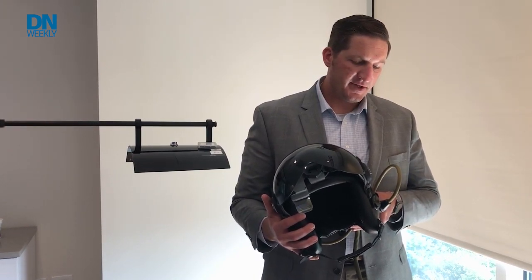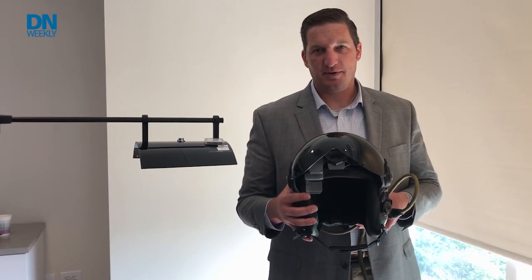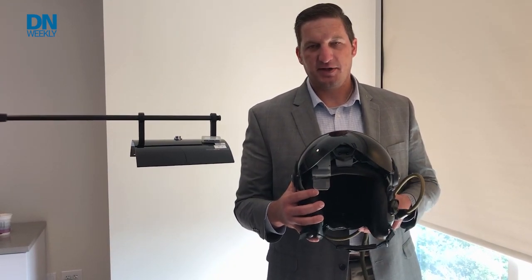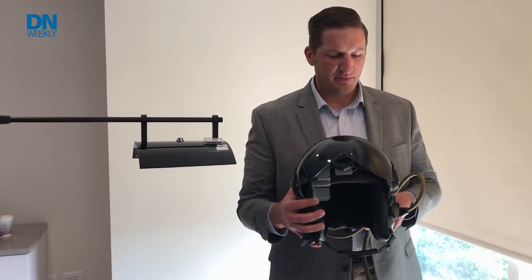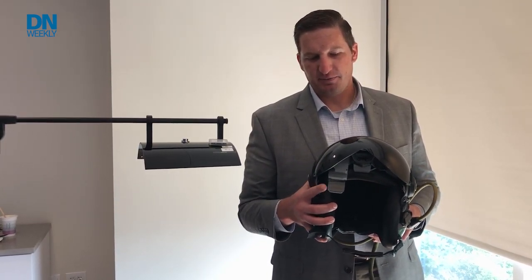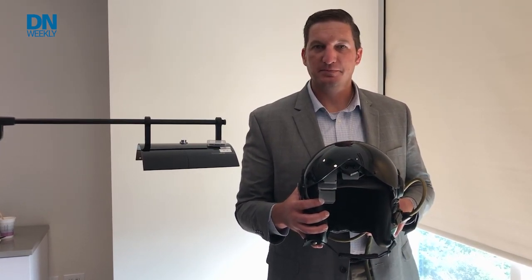For a helicopter, it provides landing zone symbology and cueing to help in a degraded visual environment. It can also pull in optic sensor feeds for picture-in-picture viewing. So if there's a lightning pod, sniper pod, or some kind of ISR sensor in the aircraft, that can be displayed picture-in-picture with symbology to give pilots a picture of what's going on around them.